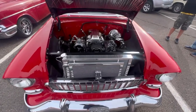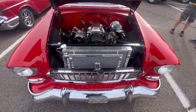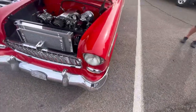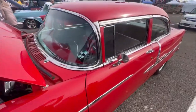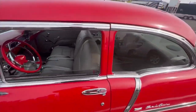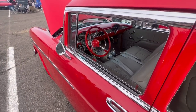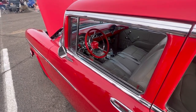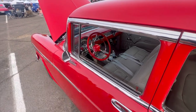It's got TPI fuel injection. Nice interior. It's got a stock steering wheel but it's smaller — I see a lot of guys doing that. It's stock style but smaller diameter.